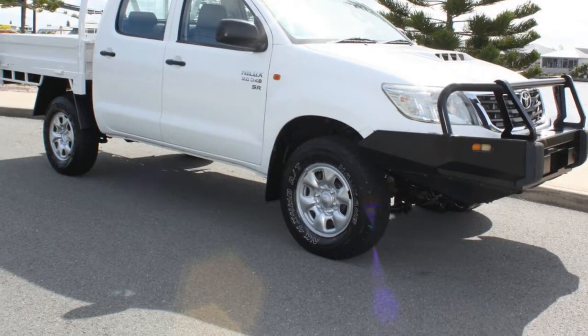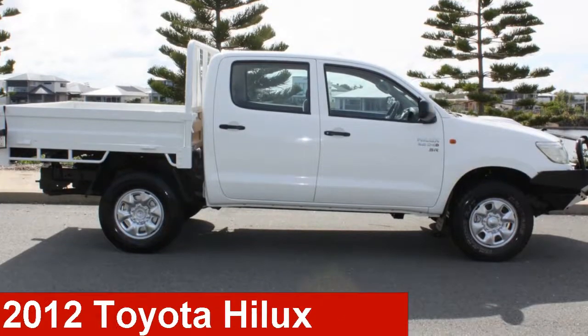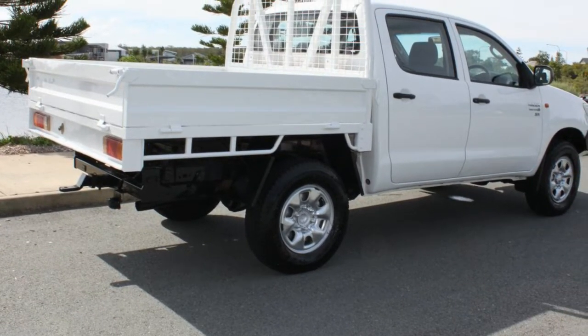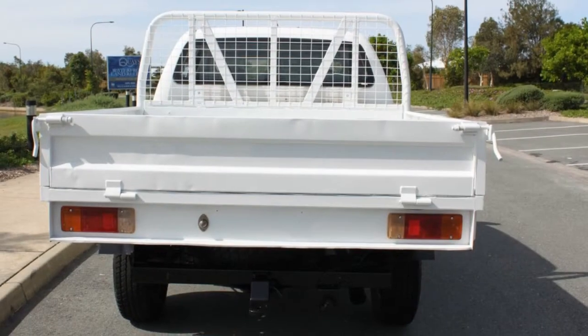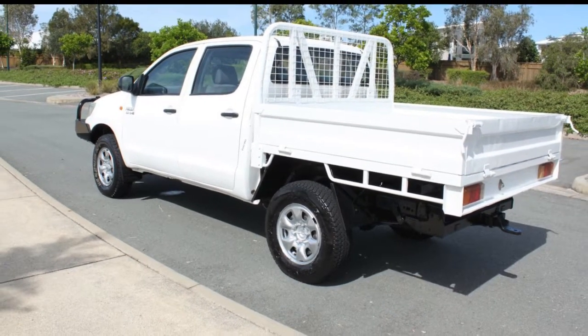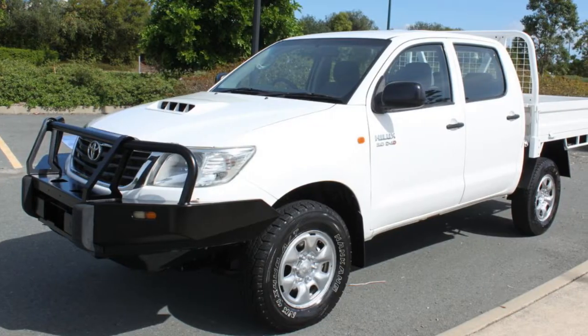We are proud to offer you this great value 2012 Toyota Hilux. This Hilux has a reliable 3.0-litre engine that gives you more control with its manual transmission. The attractive white exterior is complemented by its stylish interior.